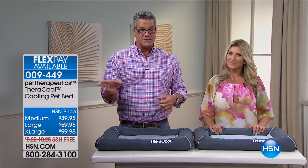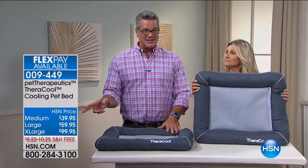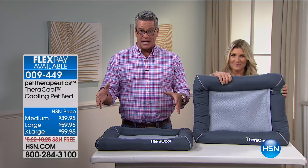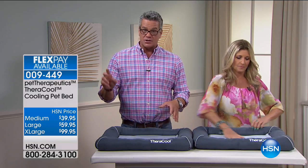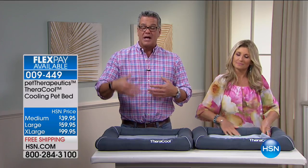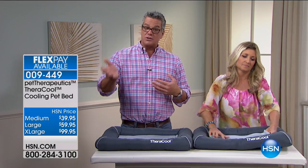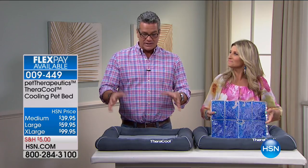Really quickly, let me just tell you that I have three sizes right here. The medium, which is in front of Carrie and I, is $39.95. We have a large size, which is a little bit bigger — that's $59.95. And then we have an extra large size, which is $99.95. If you're wondering which size would be perfect for your pet, you can go online — we actually have all the measurements there because you want to make sure you have the right size.